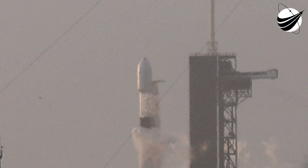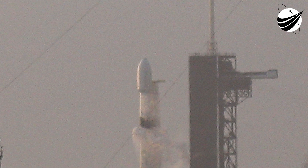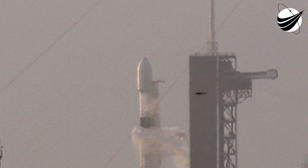Launch director is go for launch. So with that, the Falcon 9 team is ready to go, vehicle ready to go, weather and range ready to support. Let's listen in to these final 30 seconds of terminal count.